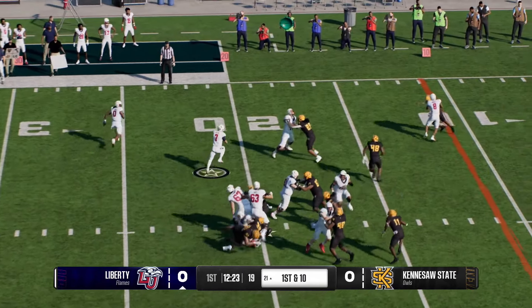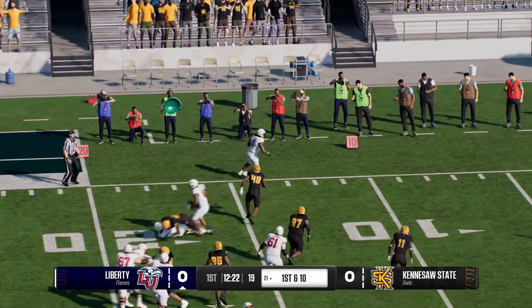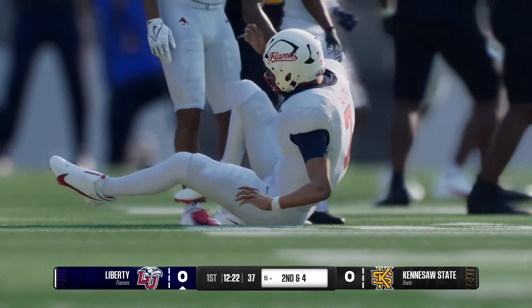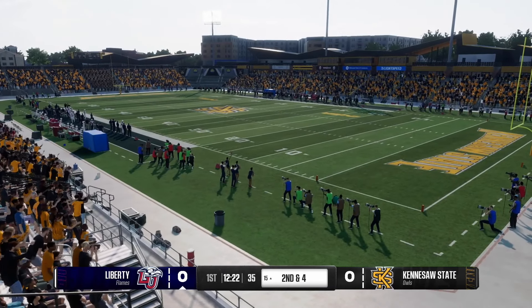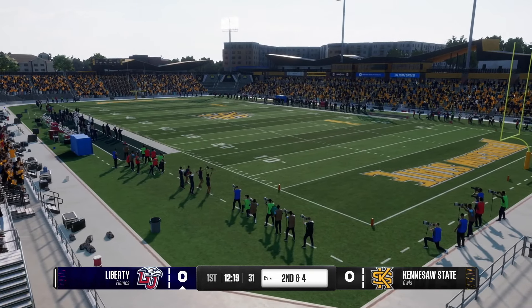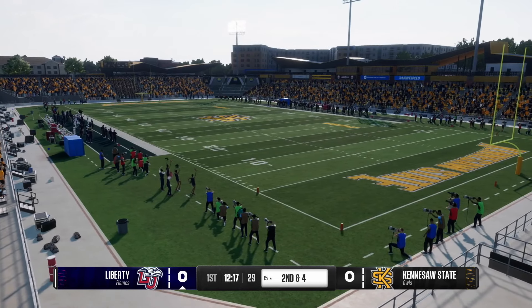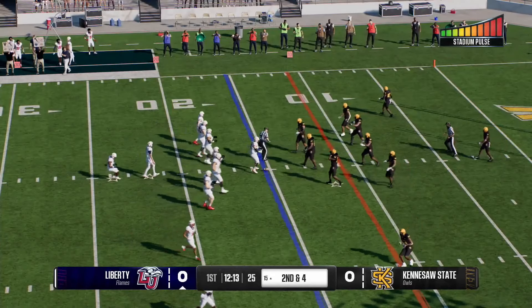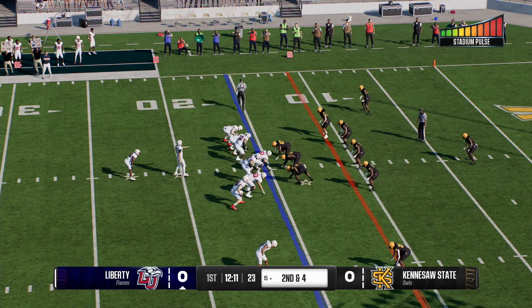They'll run the option, he'll pull it on the read, now the pitch — and he goes out of bounds after a nice pickup. Great job by the running back finding space, getting downhill, making the good run. Great job finishing with his pads. A six-yard pickup on first down leaves him with second and four.